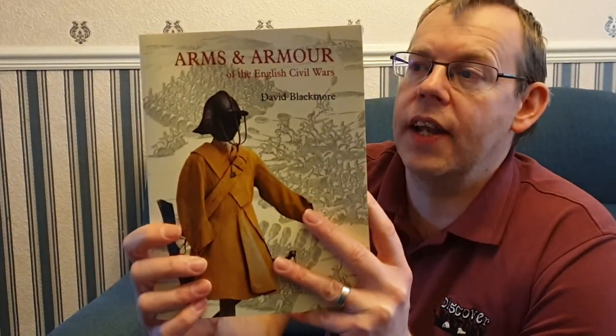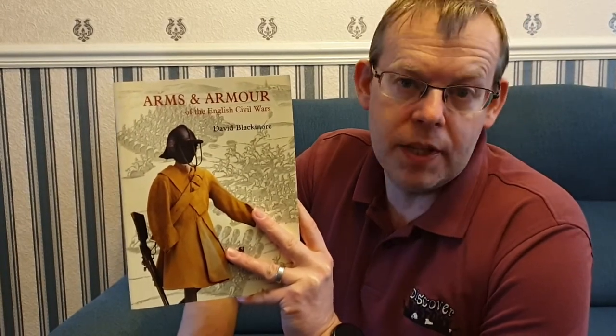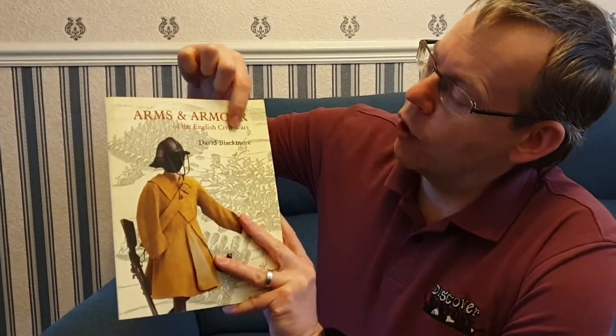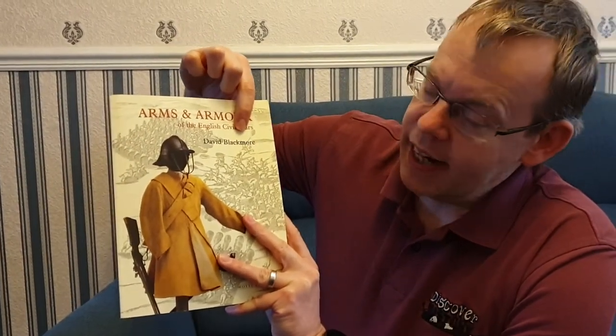One of the best reference books for 17th century armour or armour specifically for the English Civil War is called Arms and Armour. I've used it a few times in these videos — when we did a video on Pikeman's armour, I used it then and it's a really good one. David Blackmore wrote it and it's quite an old book, produced by the Royal Armouries.